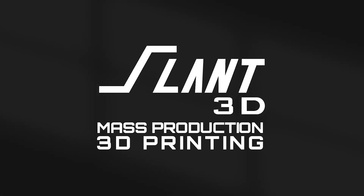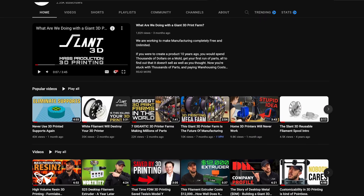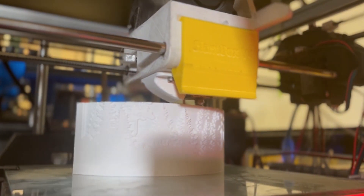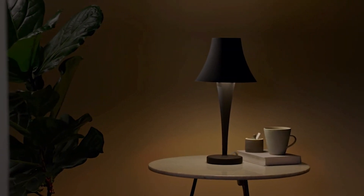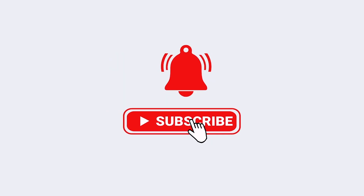Slant 3D is a mass production 3D printing company. We build giant 3D printer farms, but we also do this YouTube channel to promote real 3D printed products being used in the real world and how the industry is making 3D printing viable for mass production. So if that's a topic you're interested in, go ahead and give us a subscribe.